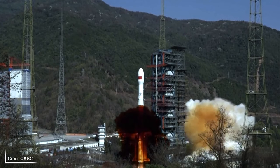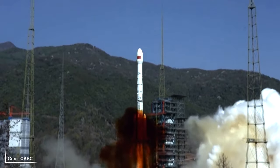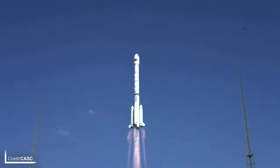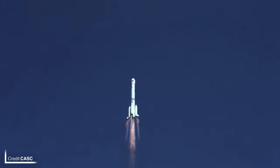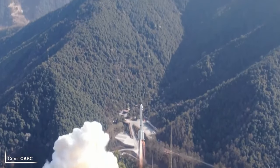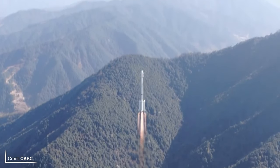Heading back to China as they've begun to pick up the pace with their launch cadence: Gaofen 13-02 launched on a Long March 3BE at 08:33 UTC on Friday the 17th of March from Launch Complex 2 at the Xichang Satellite Launch Center. This is the second mission of Gaofen 13, a geostationary observation constellation, and unsurprisingly the rocket delivered the payload into a geotransfer orbit.